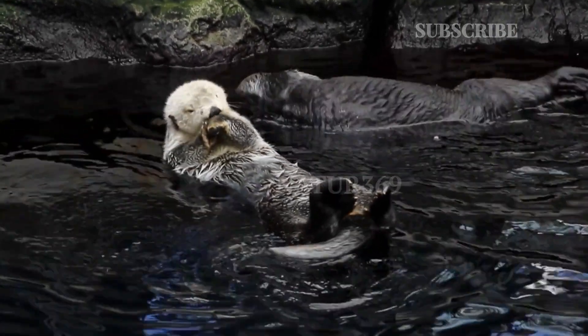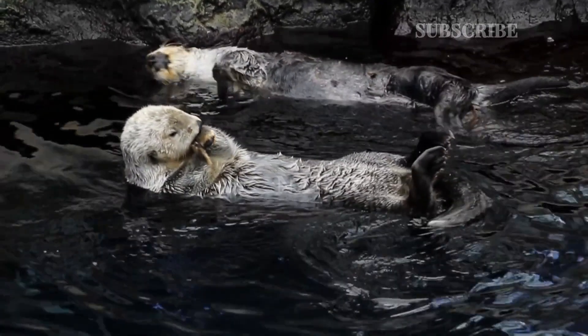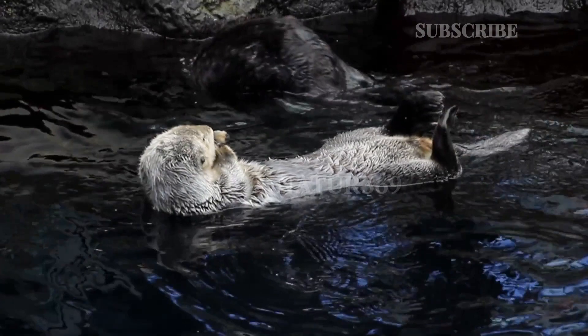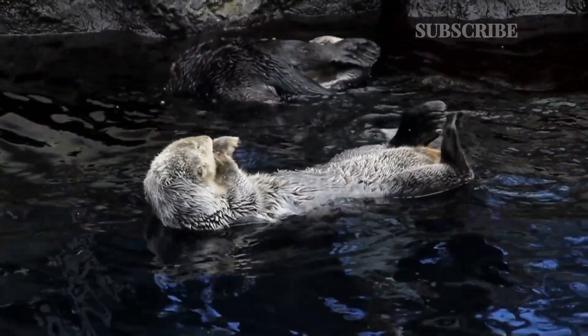Giant otters are very sociable animals and often live in groups of up to 20 individuals. They have a gestation period of between 9 to 10 weeks and usually give birth to 1 to 3 cubs.